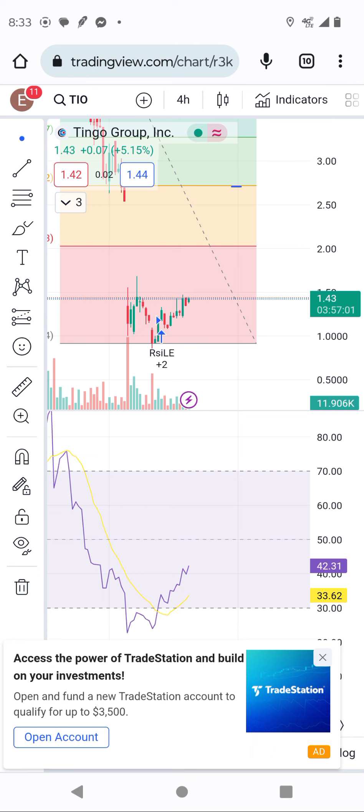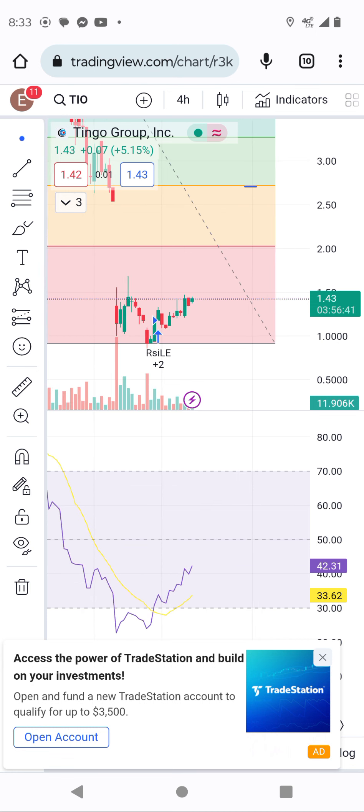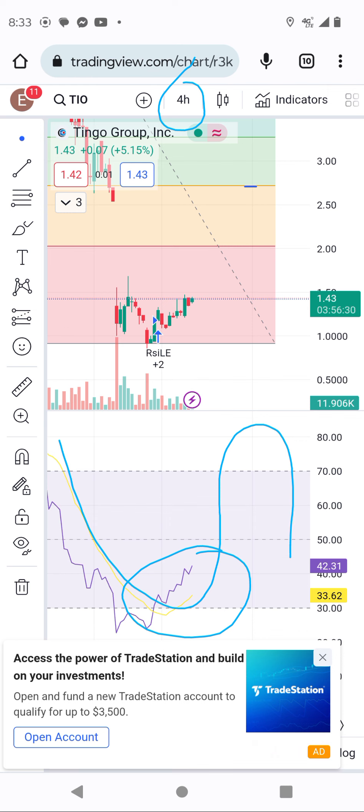This stock is moving forward. And we have some small resistance here, which is $1.67. Which is going to be broken quickly, guys. On the RSI four-hour chart, you see this U-curve, guys — that I'm turning the yellow line. They always make a U-curve.